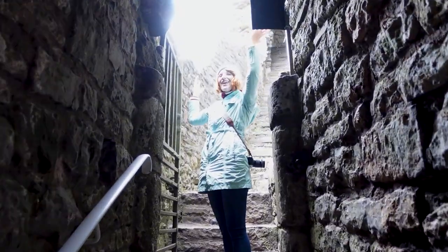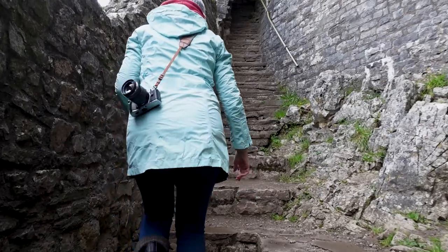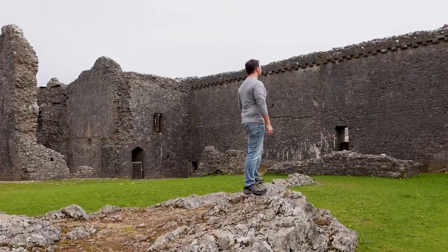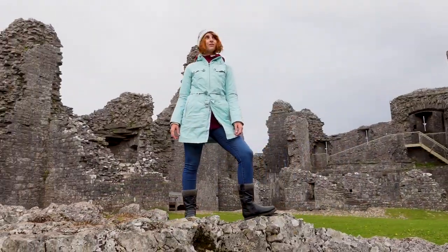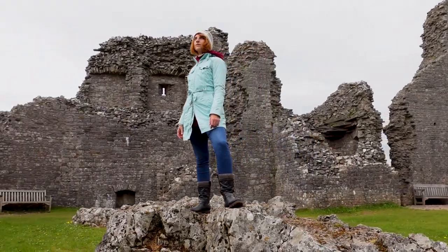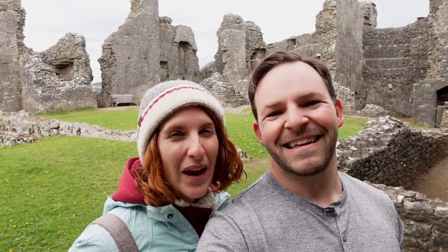We made it! This castle is awesome and amazing. We've been very lucky because there haven't been that many people up here — literally just us and two other groups, and most of them just came up, looked around, and left. They were only here for maybe five minutes, so we were able to play around, get some epic shots, and not feel too embarrassed or in the way.